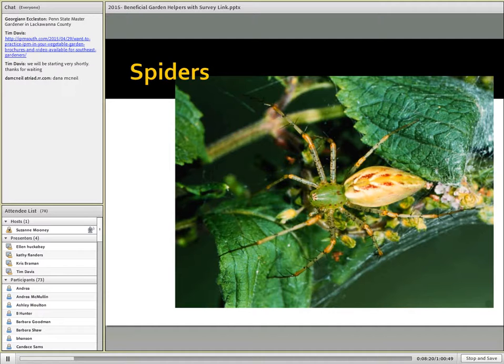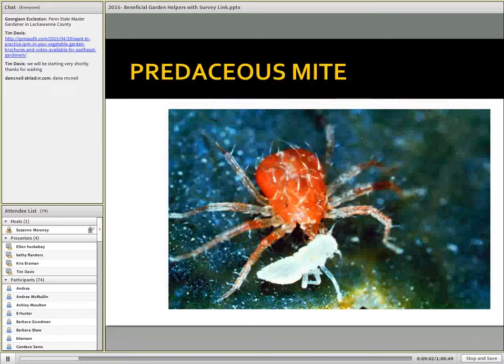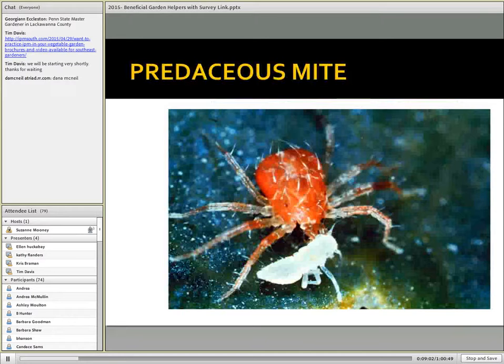It's not only insects that we want to conserve with our management strategies. Spiders are related but are not insects. They have two body parts, eight legs, and no antennae, which distinguishes them from insects that have three body parts, six legs, and two antennae. But spiders can be a very important part of the predaceous community. There are a number of different spider families and species. Here's a crab spider feeding on a stink bug. We also have orb weavers — not all spiders spin webs, but this particular one does.